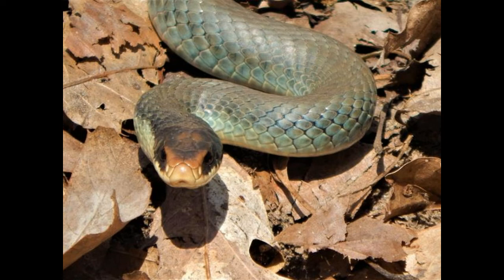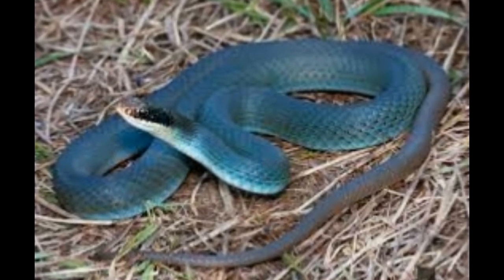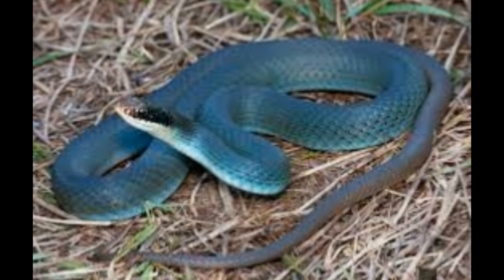Predators and prey: the blue racer is known to forage for its food. It is diurnal in nature, meaning it is active during the day and sleeps during the night. The typical diet of a juvenile blue racer comprises crickets, grasshoppers, and other small insects. An adult feeds on bigger animals such as rodents, other snakes, and even songbirds. The most common predators of adult blue racers include large birds of prey like hawks and owls, and carnivorous animals like foxes and raccoons.